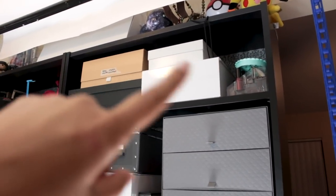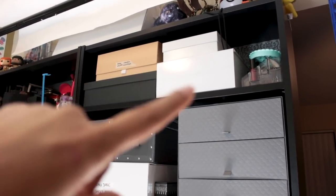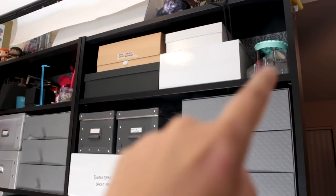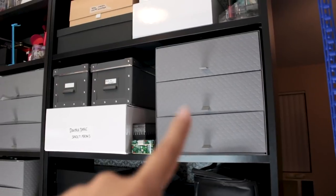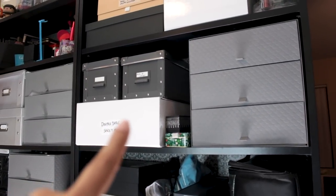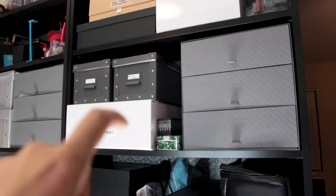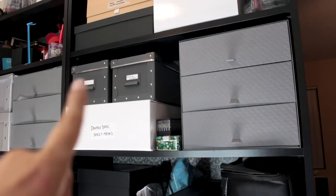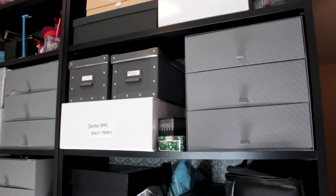Up here I've got fake lashes — these three boxes here have fake lashes. This one is just some random stuff. These three drawers are all sheet masks. This whole box is sheet masks as well. And then here I've got makeup sponges. And then this one I didn't label — I don't quite remember what's in there. I should probably label these things.